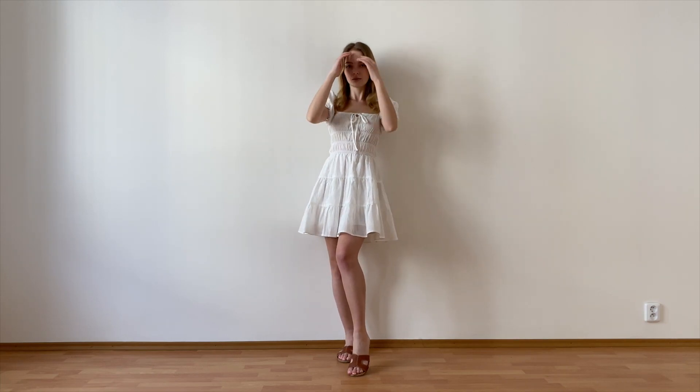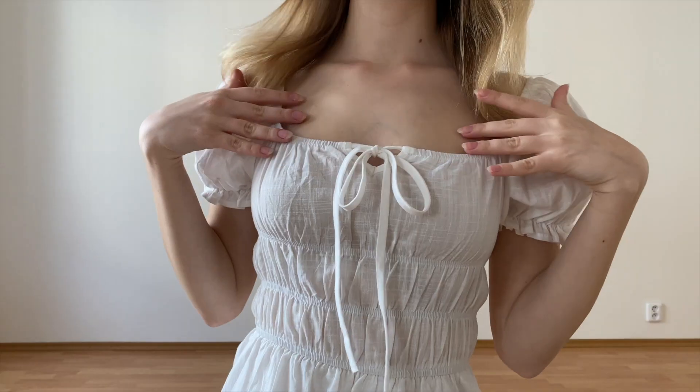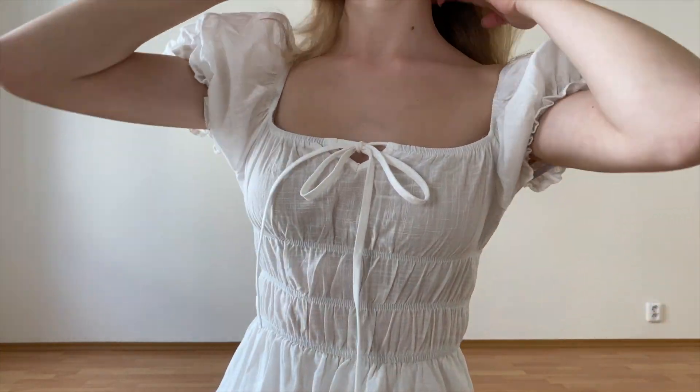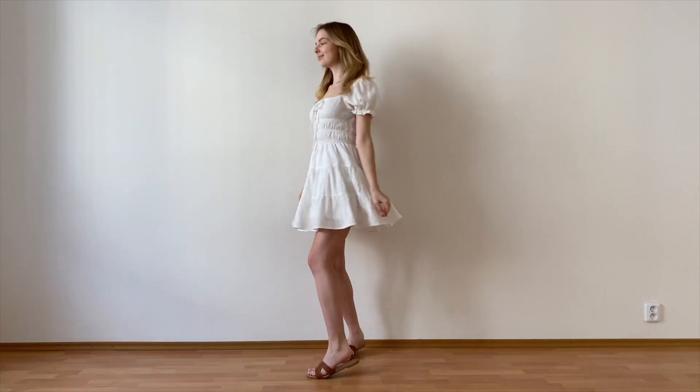This look is so simple yet so stunning and dreamy. I only got this dress recently and I already know I'm gonna wear it to death this spring/summer because it's simply perfect. It has all the lovely details I look for in my white summer dresses — this beautiful feminine neckline with the little tie at the front, the cute puff sleeves, and the way that it's fitted around the waist.